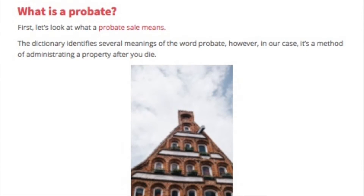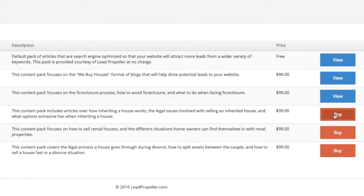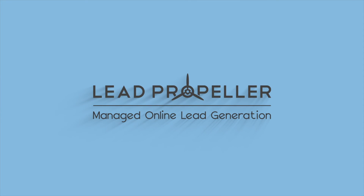Make your website fuller to generate leads now. All you have to do is click. Content Packs — content made easy with Lead Propeller.